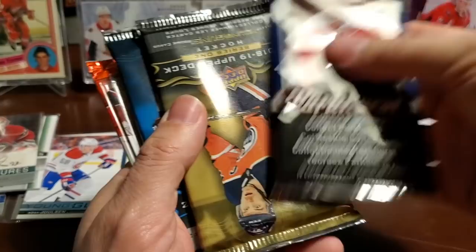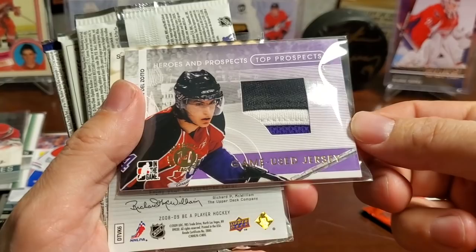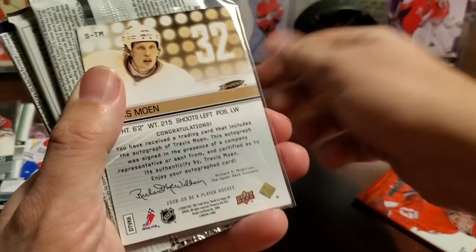There's the Parkhurst Series One, Series Two, and Score. Slow reveal — it's a patch! Game used jersey, CHL. But it's like a nice patch — CHL Michael Del Zotto, Heroes and Prospects top prospects. So that's the In The Game product. And a Travis Moen Be A Player signature.